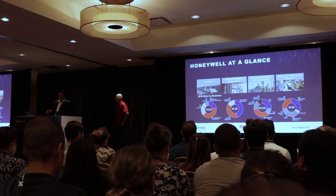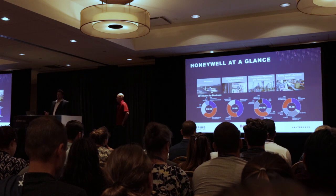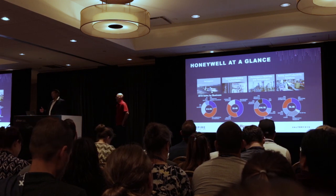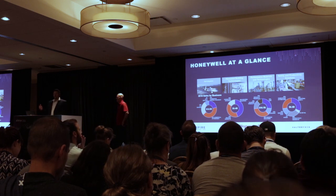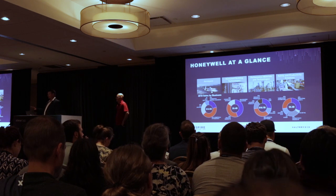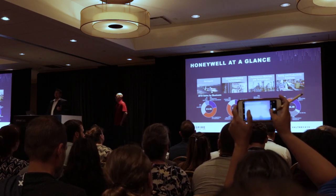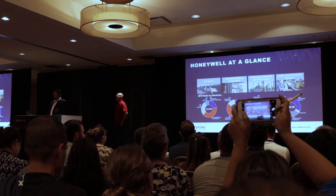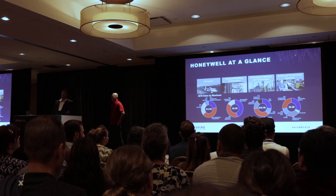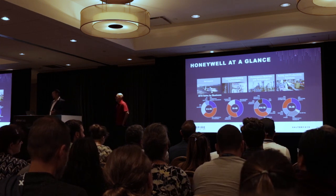I'll give you a little background about Honeywell. We are a Fortune 100 company and we manufacture way more products than you might think. You're probably most familiar with the thermostat in your home, but way more than that. We have products on virtually every commercial, defense, and space aircraft, driving safety through navigation, cockpit systems, and other mechanical components.